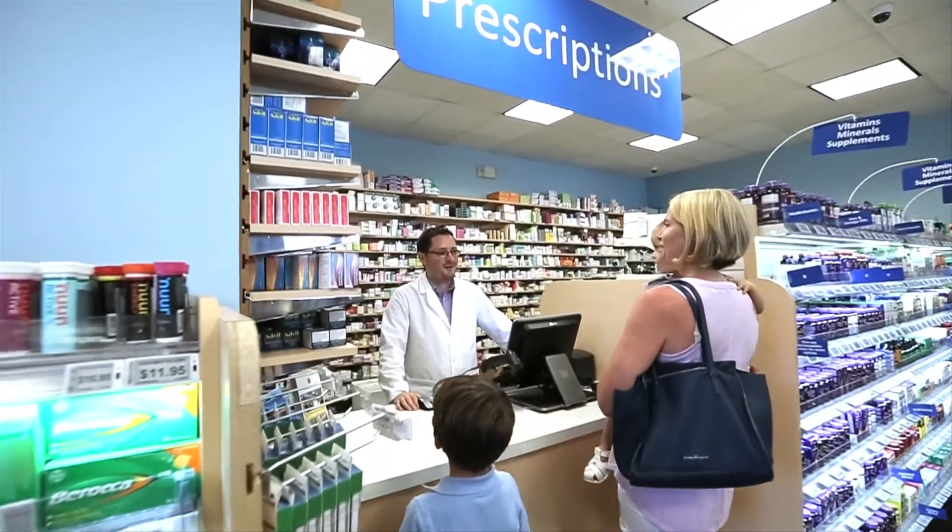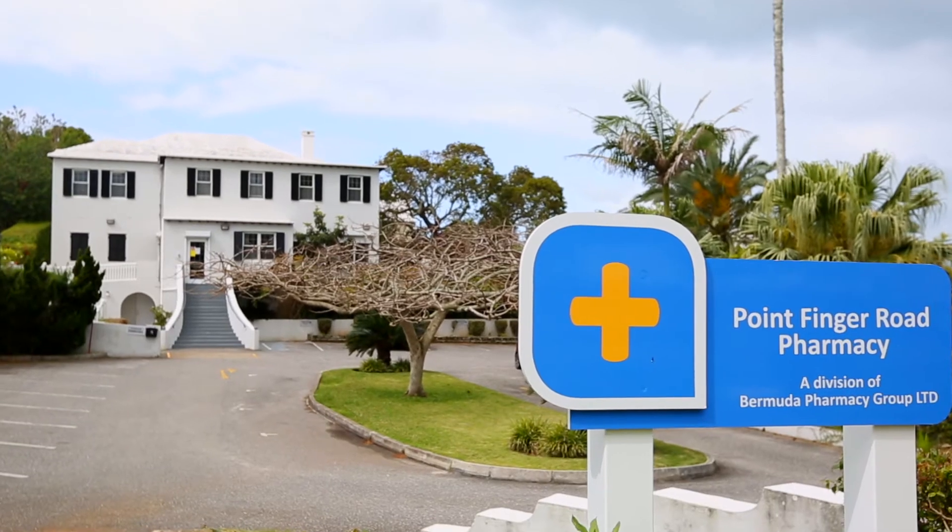Another groundbreaking new service for Bermuda. Brought to you by Parlorville, Point Finger Road, and City Pharmacies.